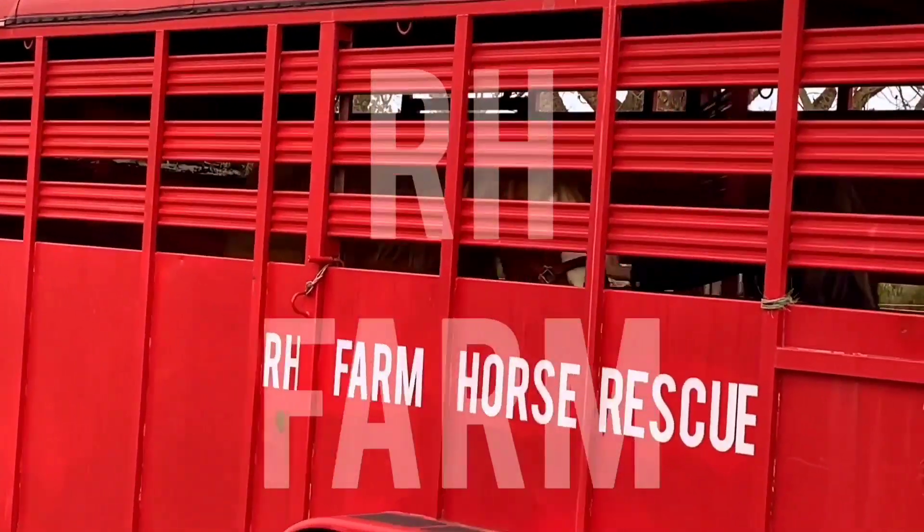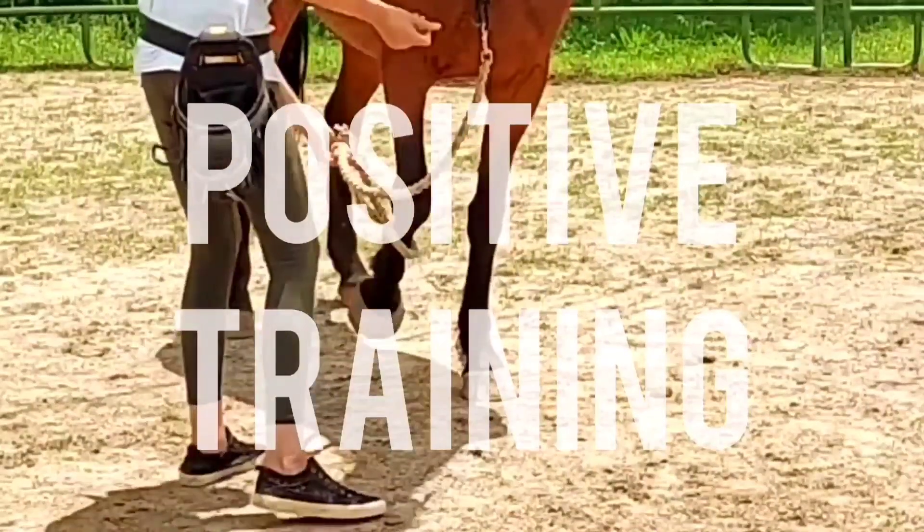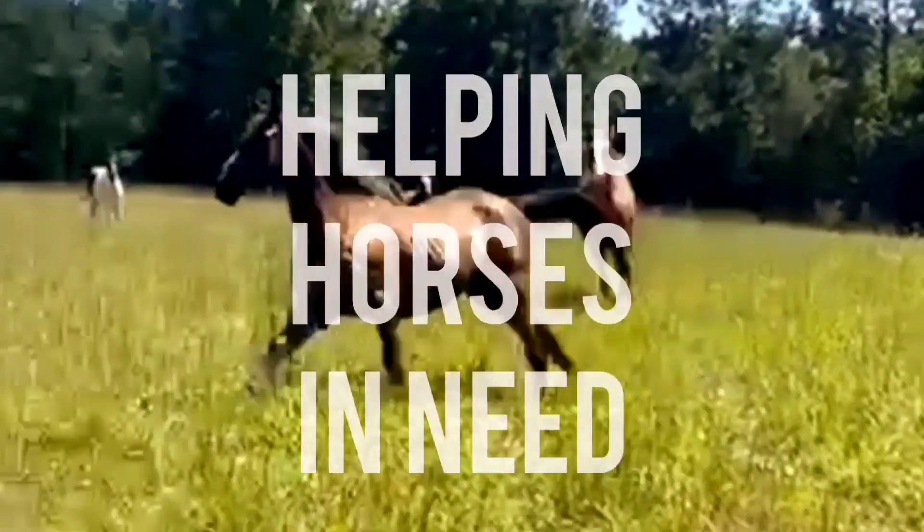Hey everybody, welcome back to another video. I'm driving right now because we are going to get some new horses for the rescue. We've got two horses that are being surrendered — a thoroughbred and a little mini. Now if you've been following our channel for a while, you might recognize these guys. They were actually adopted almost a full year ago and the adopter has gone through some financial and health circumstances, so she's surrendering them back to us so we can re-home them. Come along and we'll pick them up, get them evaluated, and get them adopted out.